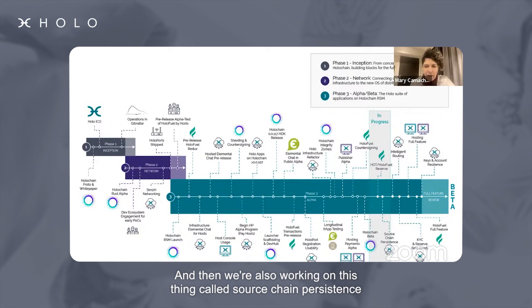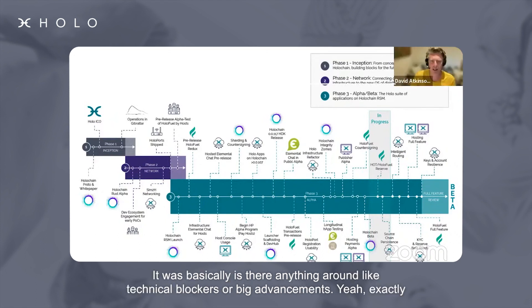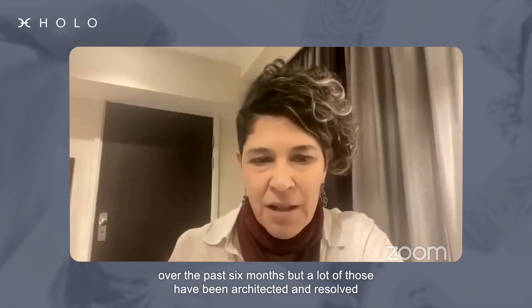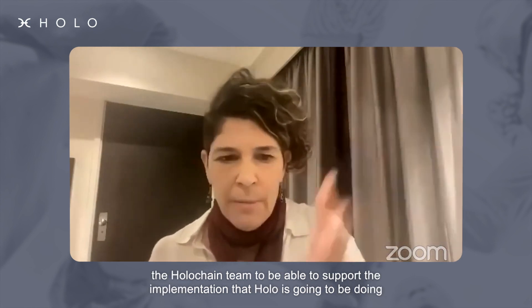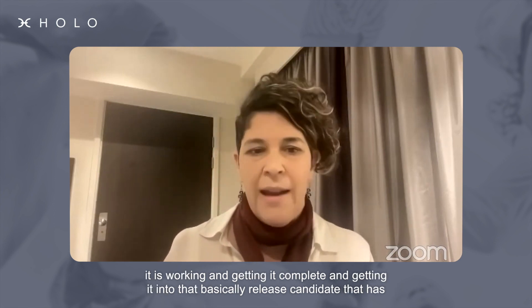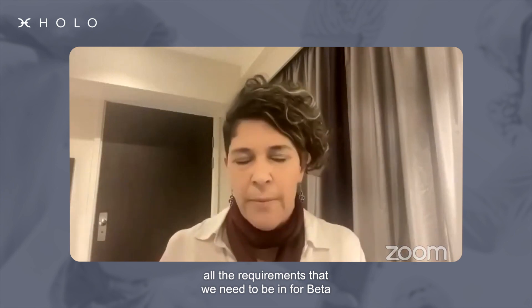We're also working on source chain persistence. Regarding the question about technical blockers or big advancements: I would say there were big problems to be solved over the past six months, but a lot of those have been architected and resolved. A couple of them are waiting for certain things to be completed by the Holochain team to support the implementation that Holo is going to be doing. I'd say we're pretty close to saying the big issues have been solved, and now it is working toward getting it complete and into a release candidate that has all the requirements we need for beta.